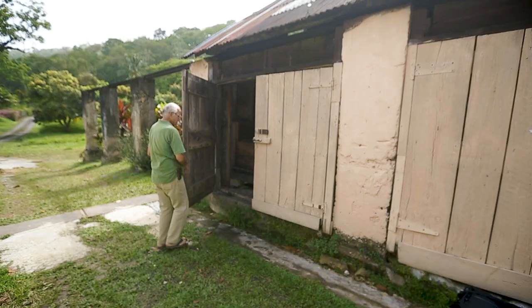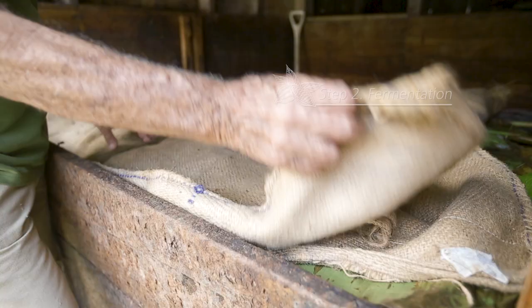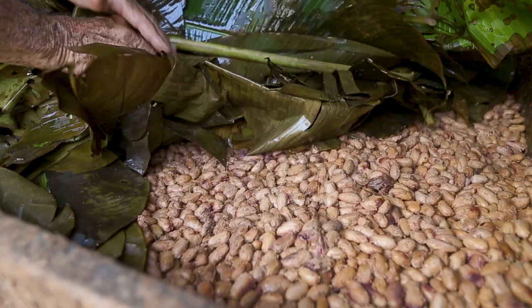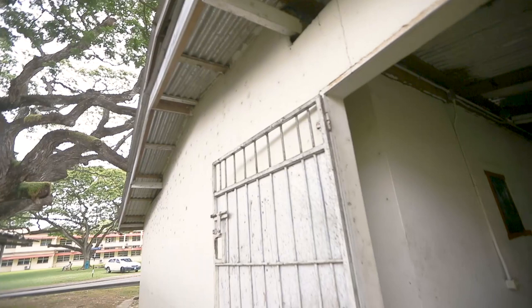The wet cocoa beans are then carefully placed into wooden boxes and covered with fresh banana leaves and jute sacks to insulate the top of the box to conserve heat. The cocoa research center has optimized the use of styrofoam coolers for smaller scale fermentations that yield equivalent bean quality to the larger wooden boxes.